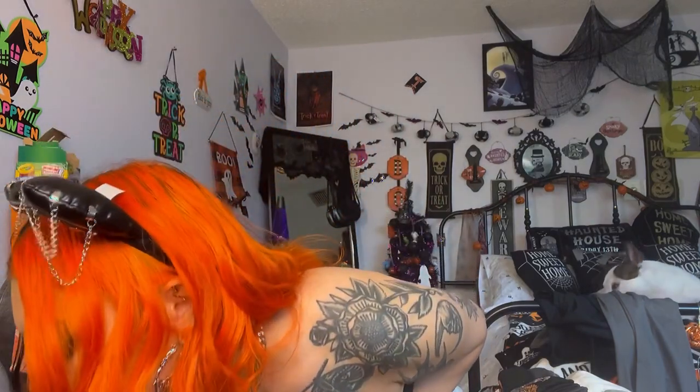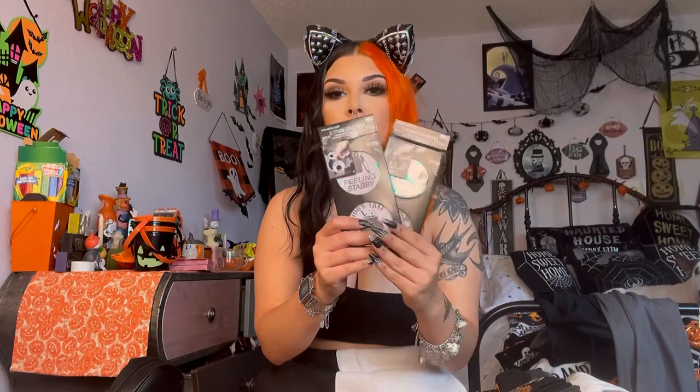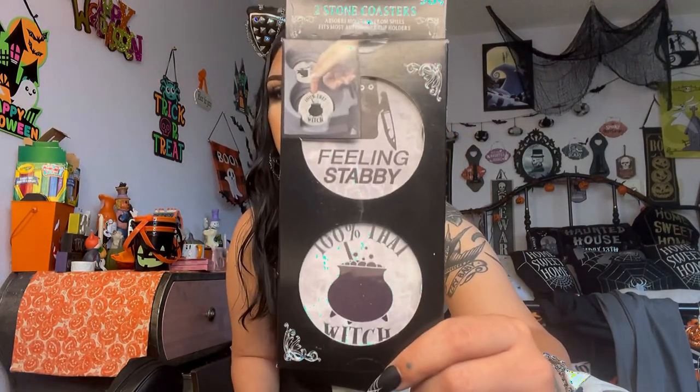This is also another find — these are some coasters. I was searching for them because somebody posted them and I was like, oh my God, I have to have them. They were $5.99 at HomeGoods. They have a little cauldron, a little Ouija board, a cat, and I don't know what the other one is. I also got these cute coasters from Walmart — they were $0.98 each. One says 'feeling stabby,' '100% that witch,' 'don't make me flip my witch suit,' and 'cheers witches.' They're stone coasters. I got some last year — I really liked them a lot.